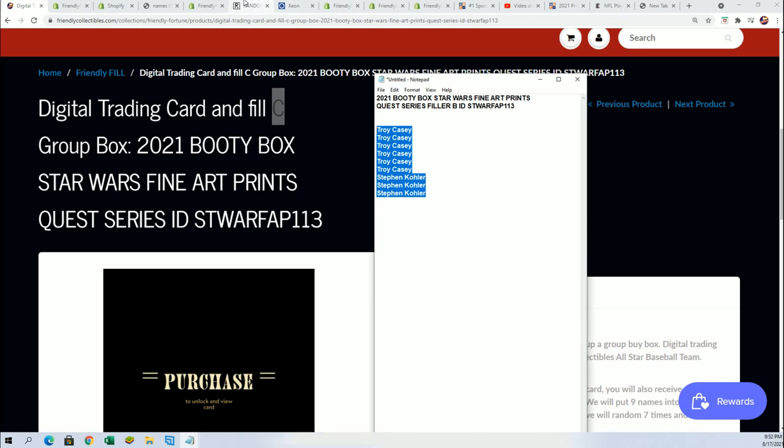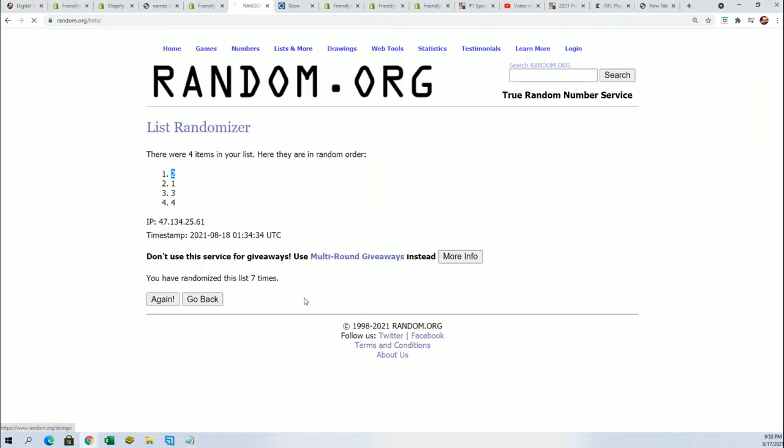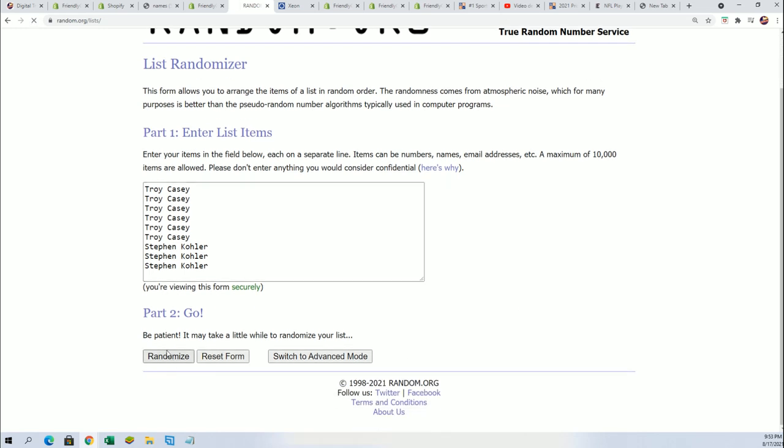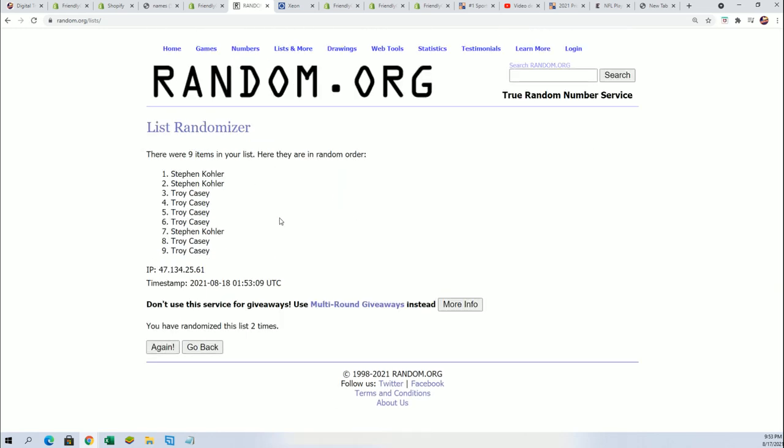And if you decide to get into Filler C, good luck to you. And on that one — seven times — lucky number seven. Wow, so there you go.